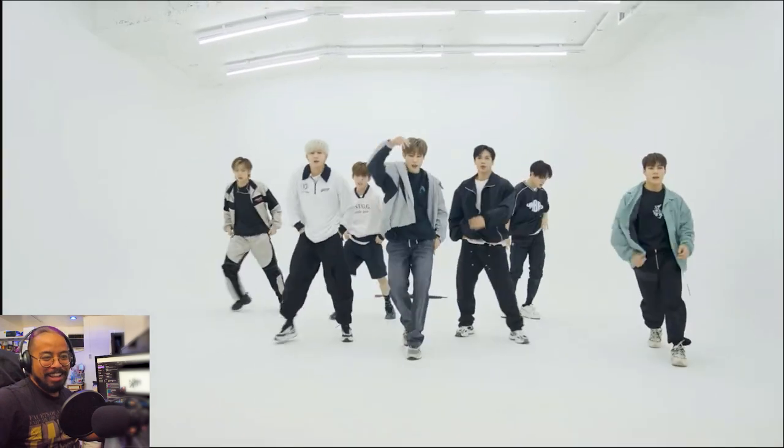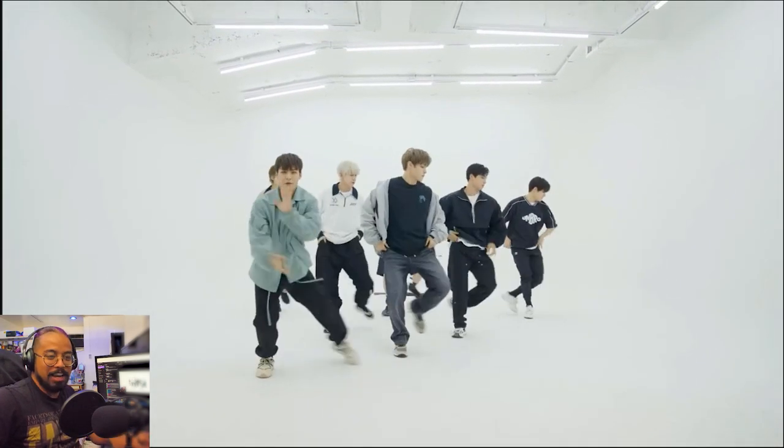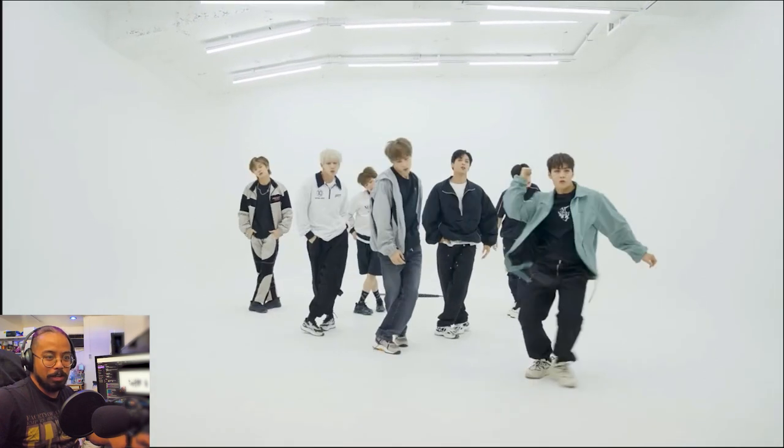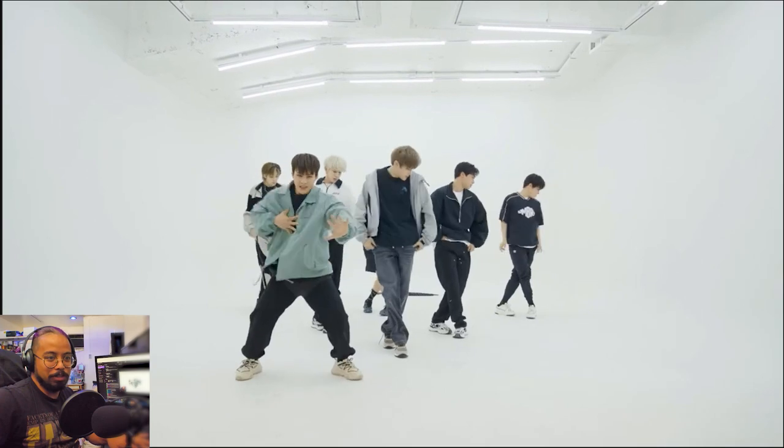What is it again? One more time. Boom, round front. And there's a nice, continuous flow. Boom. Round, round, round, round — and still continuing to the head.